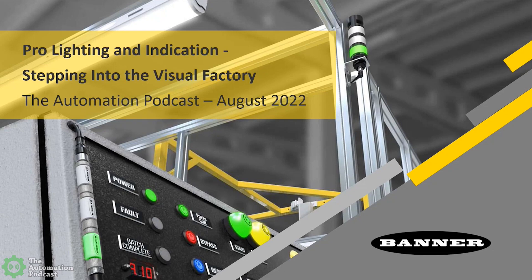Hey Sean, thanks for having me. Looking forward to our conversation today. I'm Rob Wiedemann, the Vice President of Product Management for Banner's Lighting and Connectivity Business Units. I've been with Banner over 18 years, about the last seven of them working in some manner or another on behalf of growing Banner's Lighting and Indicator products.